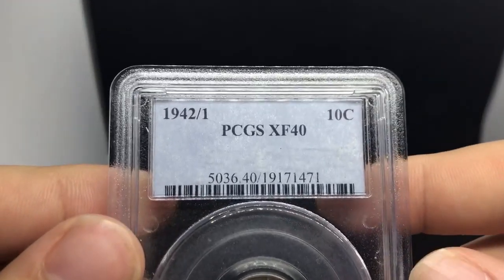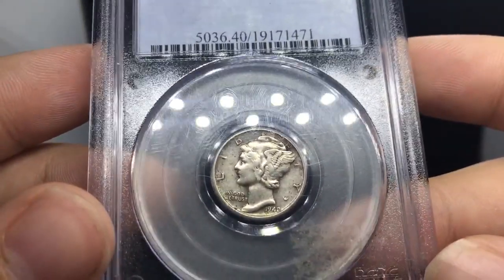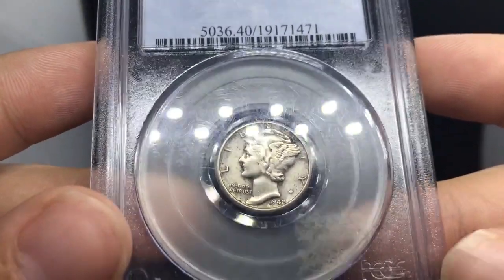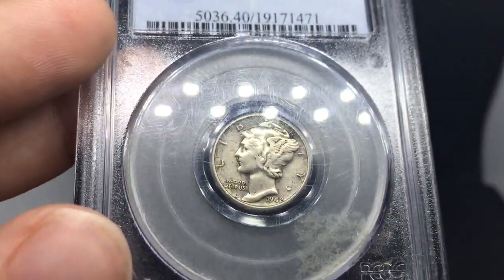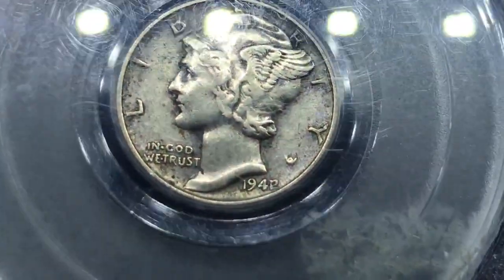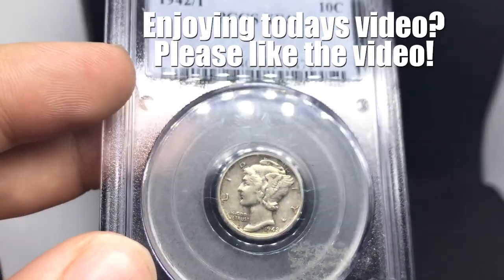This is a 1942 over 1 XF40 Mercury Dime PCGS. It still has some nice details on it, not burnt as well, which is nice. As you can see, it's got that 1 right there — really, really nice.